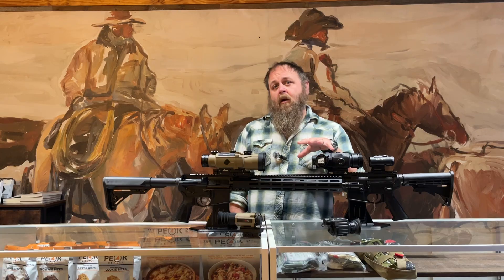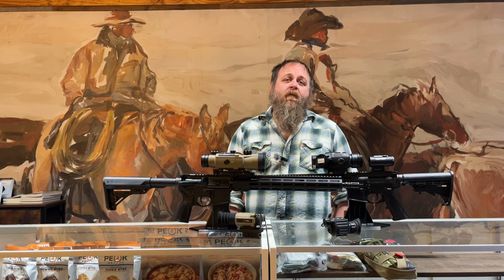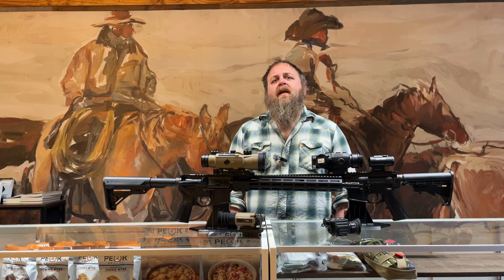First time buyers for thermals out there — let's talk about it. We have a lot of options here, and we're going to break down the pros and cons of each one and where you really need to be focused.